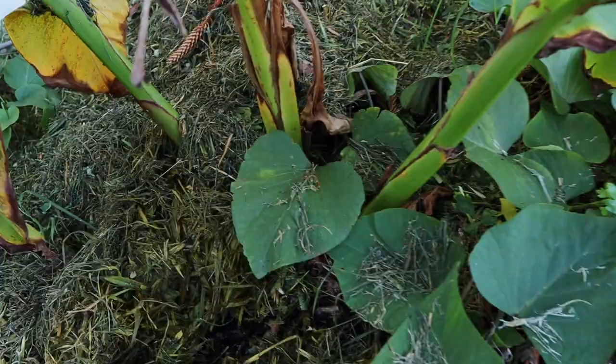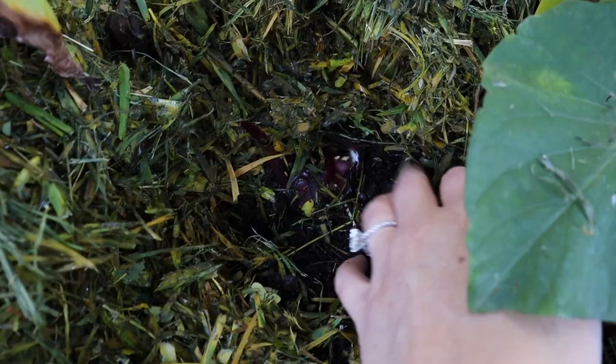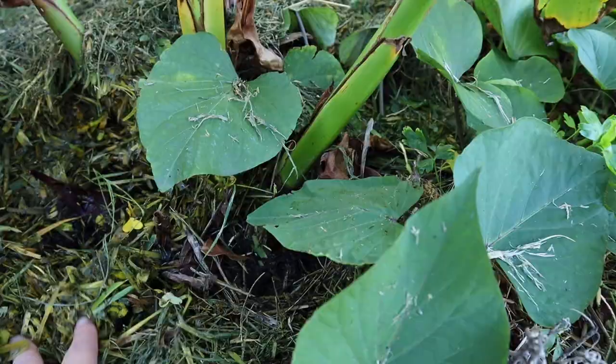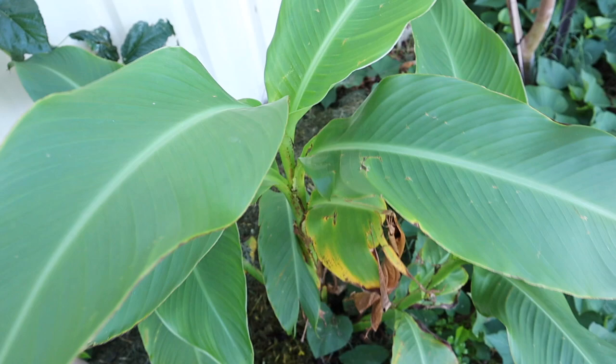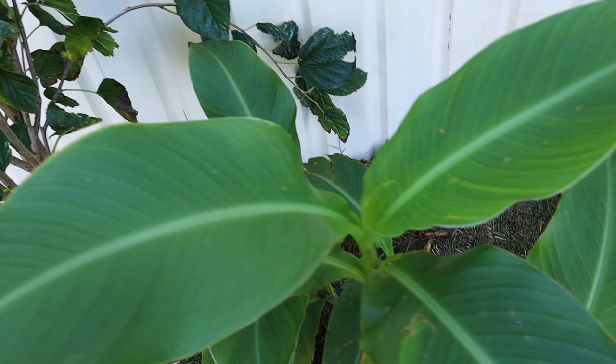Down here is an arrowroot — it has edible tubers which you can use in place of potato and lots of different things, as well as for arrowroot powder used in cooking. They just keep popping up and they look really nice and tropical. You can also eat the young leaves, so it's a really beautiful addition to a food forest style garden.